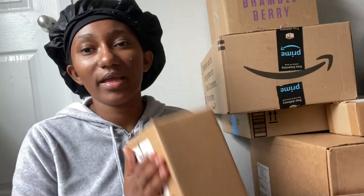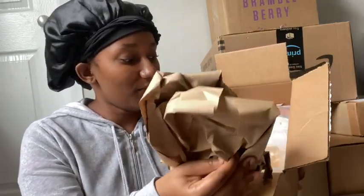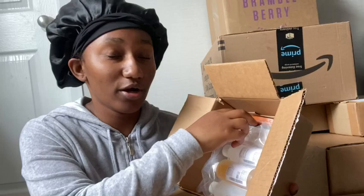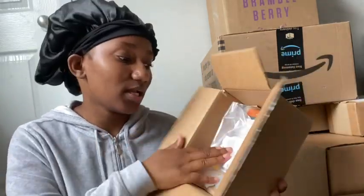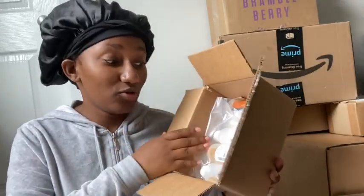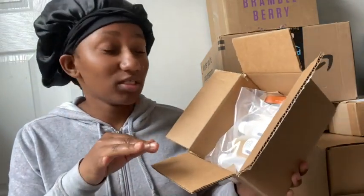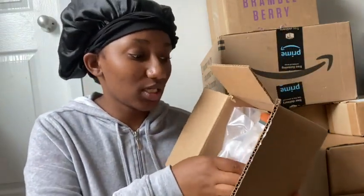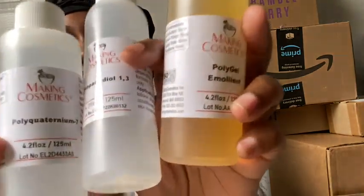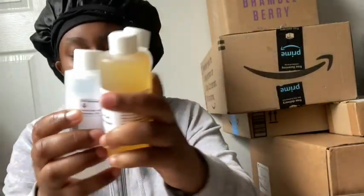This package is coming from Making Cosmetics. I'm going to go ahead and open it up so you guys can see. If you have not heard of Making Cosmetics, they are a wholesale website where you can get your ingredients — whether it's lip gloss, hair care, body care, whatever. This is my first time checking out this website. They came pretty fast. I got a few ingredients for my upcoming products.